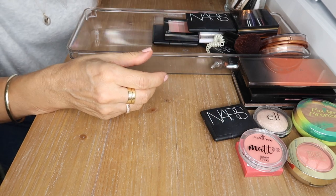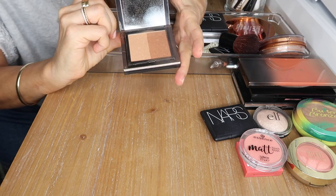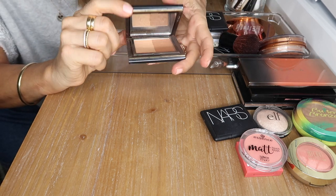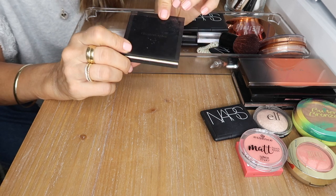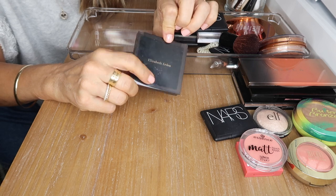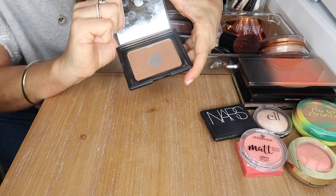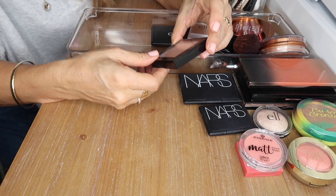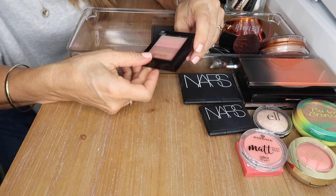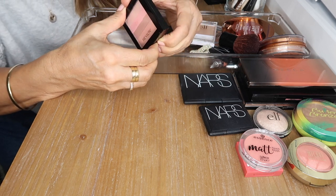This is a bronzing highlighting duo palette from Elizabeth Arden — I've had it so long, but powders keep for a very long time. I don't really reach for this so I might give it to my mom. This is my beloved NARS Laguna bronzer — my favorite bronzer of all time. This is a highlighting brick in Rose Glow by Revlon — I use it as blush and it's just so beautiful on the cheeks.